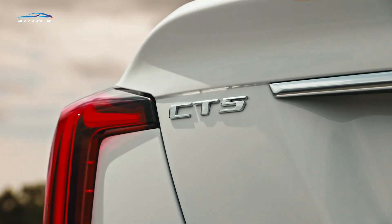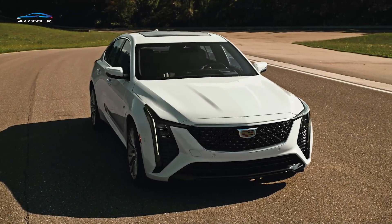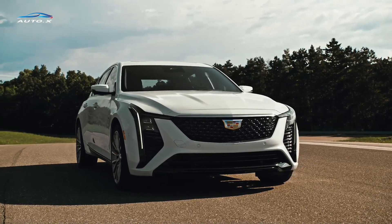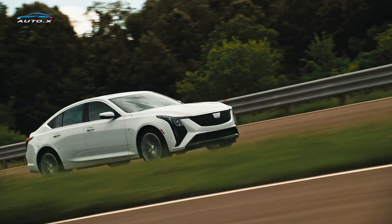The Cadillac CT5, introduced as part of Cadillac's 2025 lineup, is a testament to the brand's commitment to blending luxury with performance. This model stands out with its refined aesthetics, cutting-edge technology, and a driving experience that is both exhilarating and comfortable.